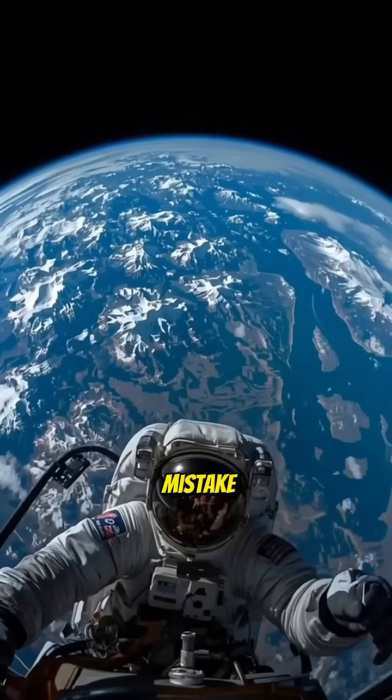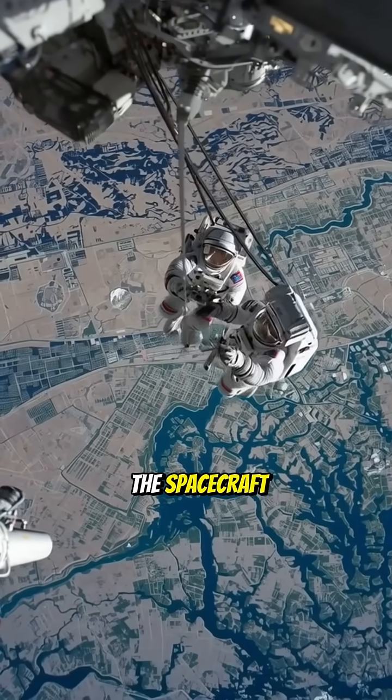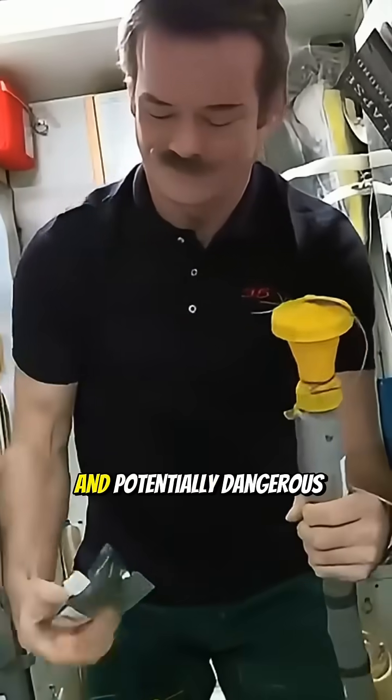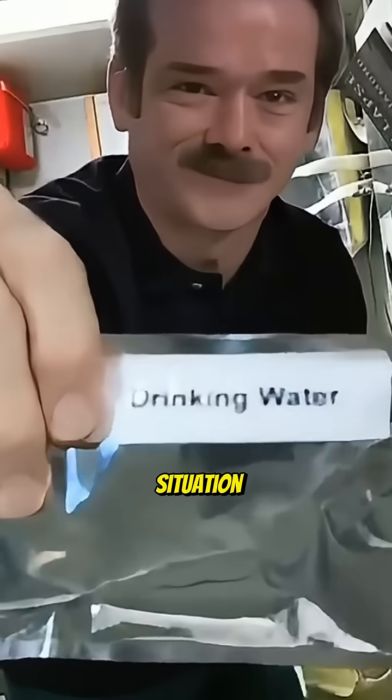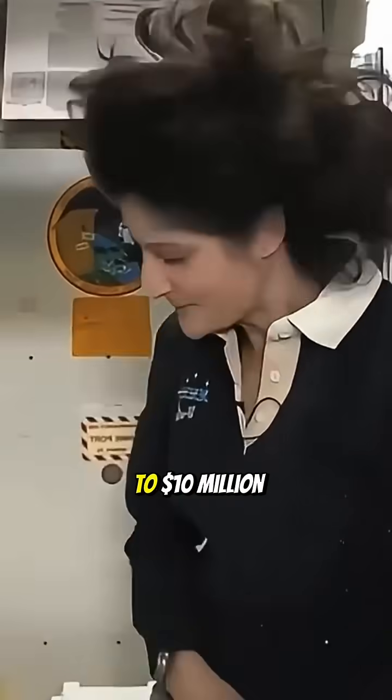If astronauts make even a small mistake while defecating in space, urine and feces can float around the spacecraft, creating a messy and potentially dangerous situation. To prevent this, NASA uses specially designed titanium toilets that cost up to 10 million dollars.